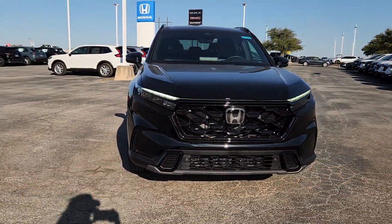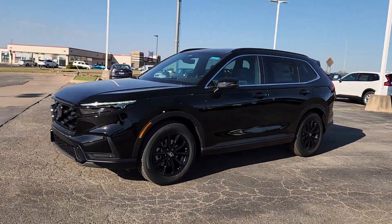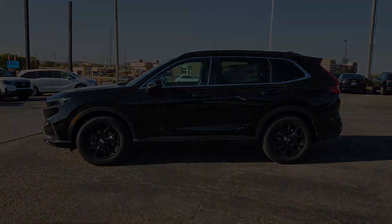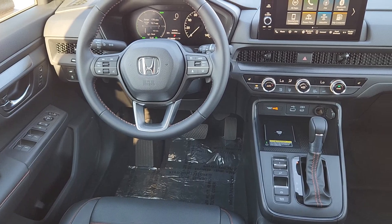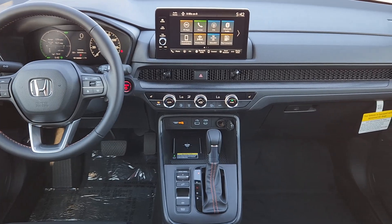The following are some of this vehicle's highlighted options: keyless entry, moonroof, satellite radio, adaptive cruise control, backup camera, power liftgate, power passenger seat, heated mirrors, blind spot monitor, dual zone AC.